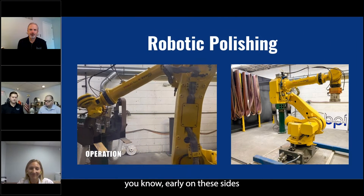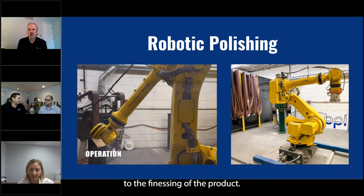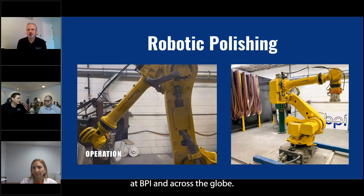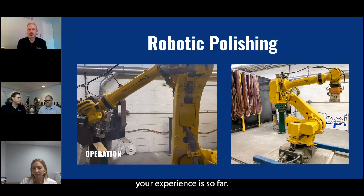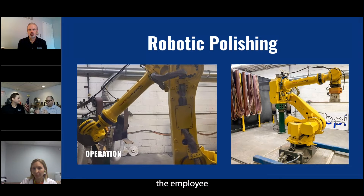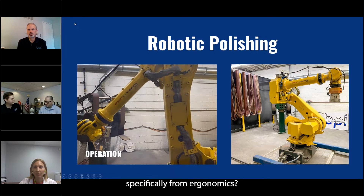Early on in these slides we talk about how it is a little bit more of an art than a science, especially when it comes to finessing the product. But even nowadays we're seeing more robotic polishing here at BPI and across the globe. What are you seeing from robotic polishing? It is kind of taking some weight off the employee and applying it on the robot — it helps out from an ergonomics standpoint.